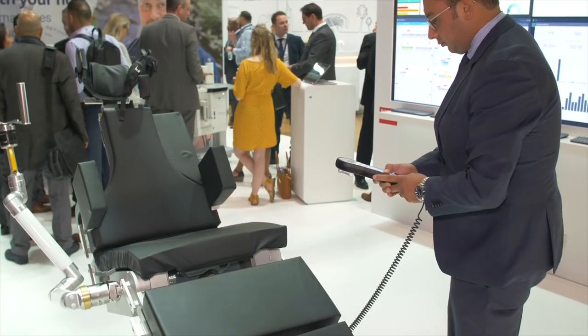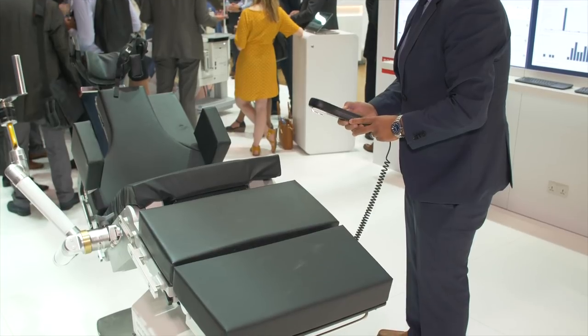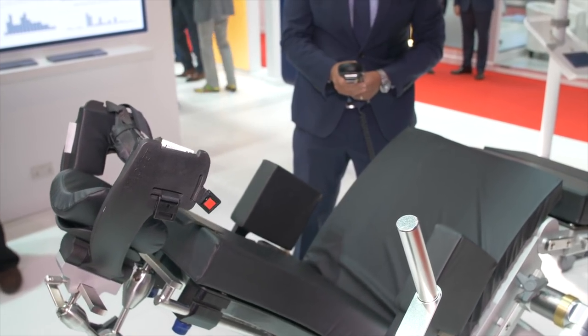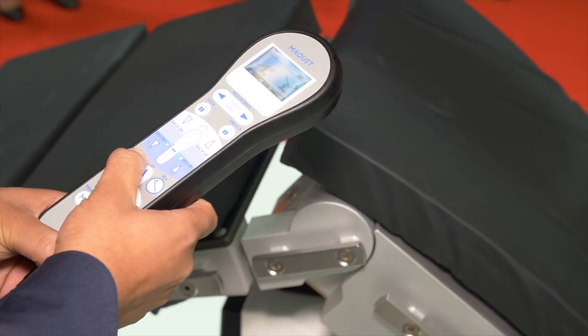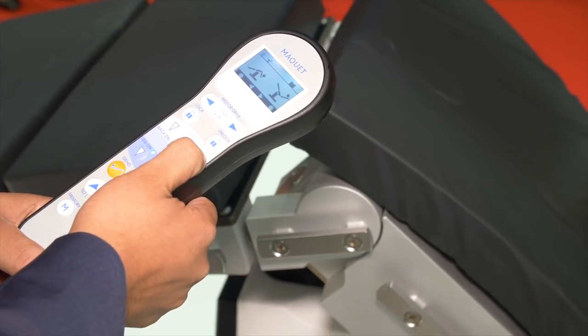We also have the Mackey Unit 2, which is the newest operating table for orthopedic neurosurgery and trauma. In line with the surgeon's needs for positioning and access for the patient to enhance and achieve optimum results.